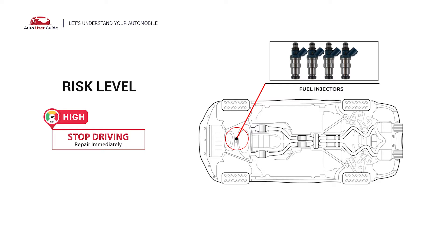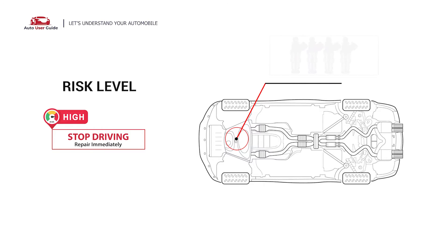The ECM is detecting that the fuel control has reached its rich limits when the engine is under a heavy load on Bank 1. In this situation, cease driving and repair your vehicle immediately.